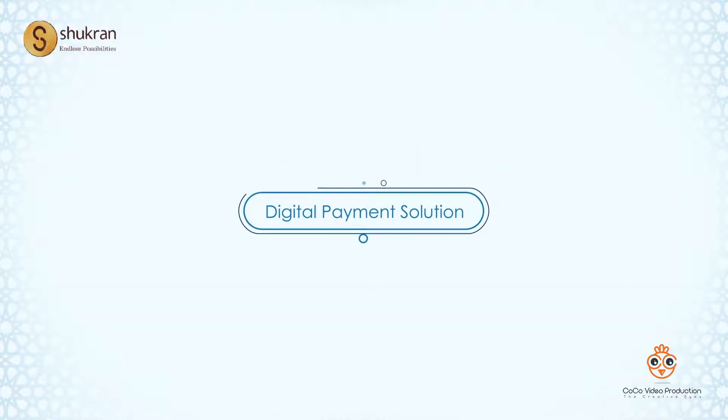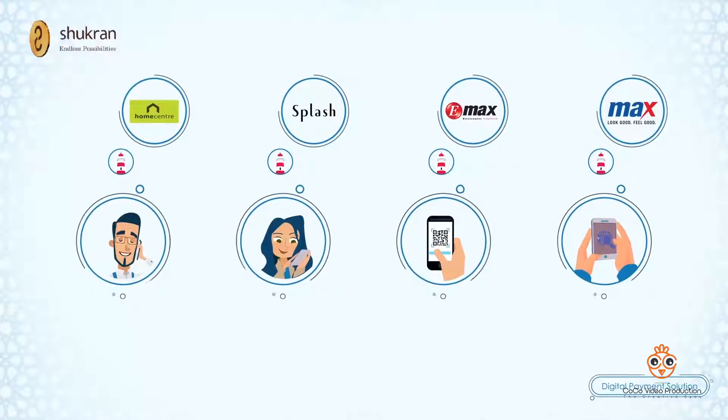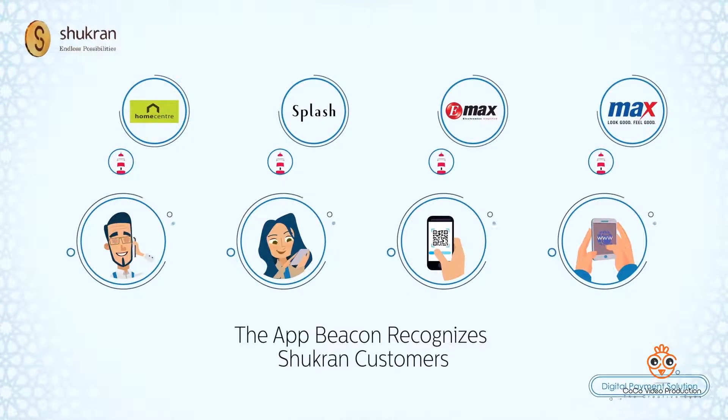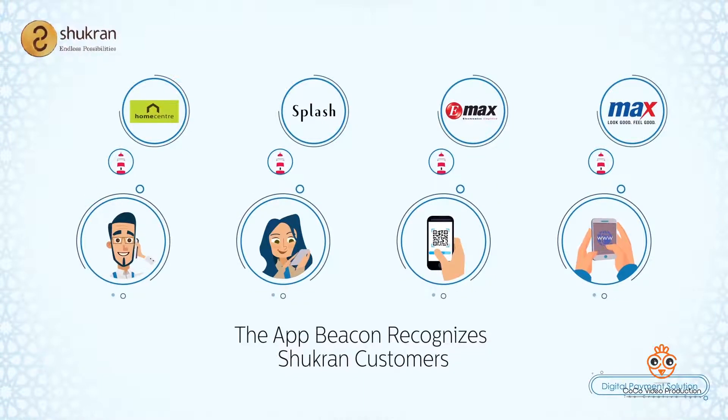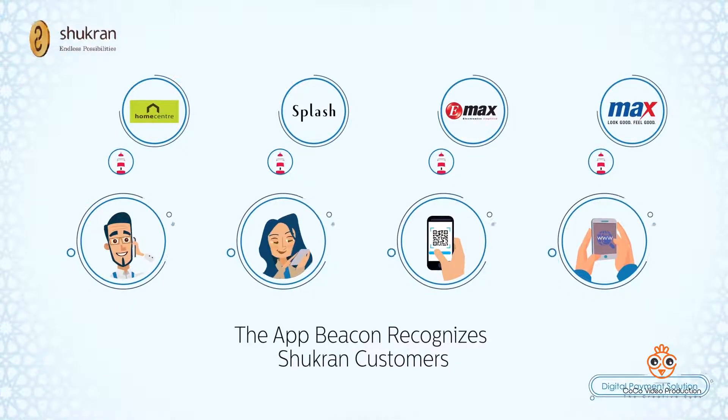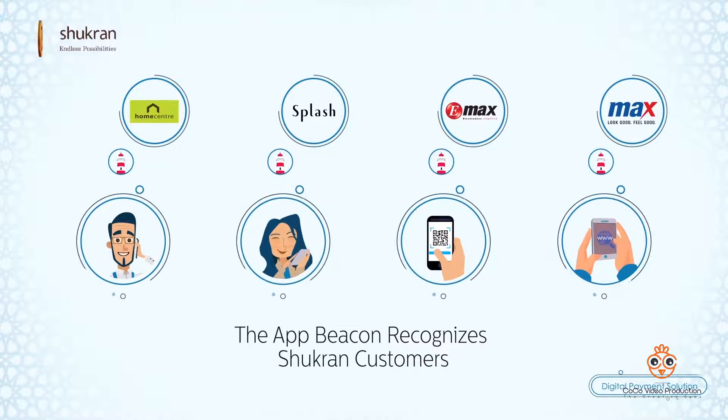Here's how it works. When a customer walks into any of Landmark's stores, a mobile beacon recognizes the customer through his mobile number and identifies whether the customer is a Shukron member or not. Once the Shukron member is identified through a mobile number,